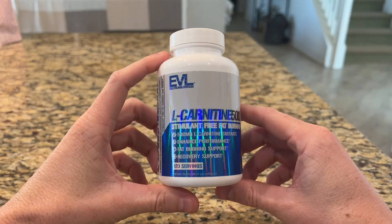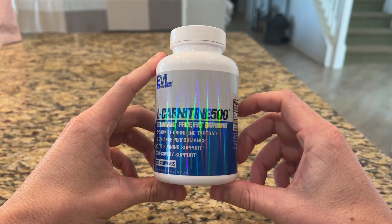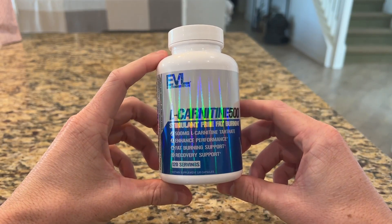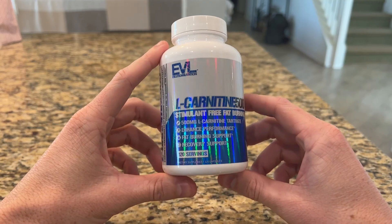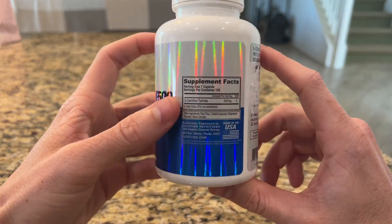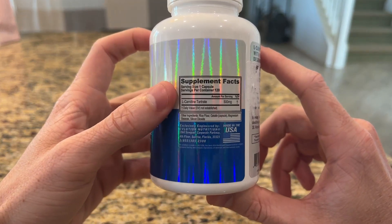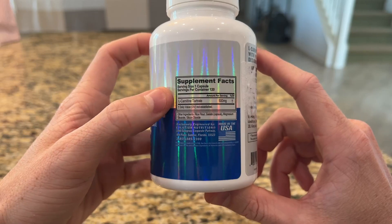Today I want to do a quick review on the Evolution Nutrition L-Carnitine 500. It's a stimulant-free fat burning supplement that I've been using for years. I love this one specifically because you get 120 capsules in this container and the serving size is only one capsule, so it lasts you for 120 days.